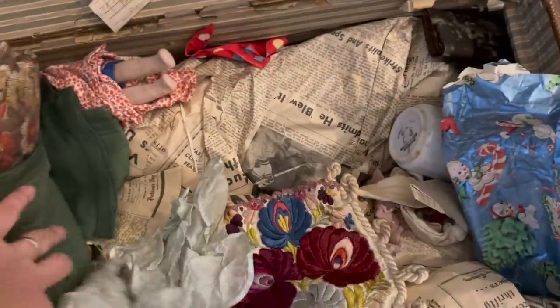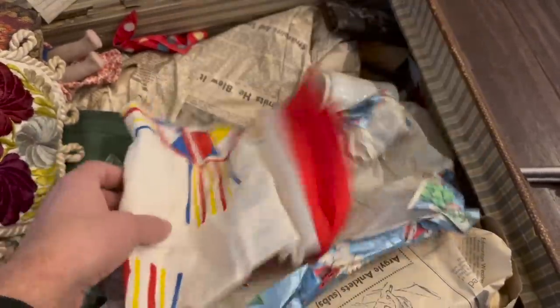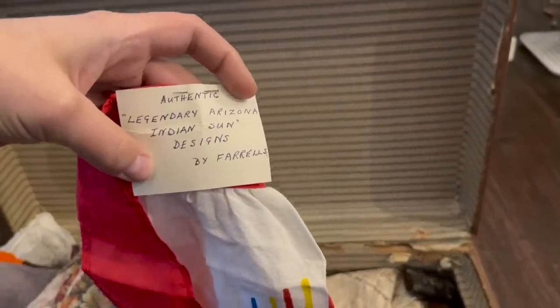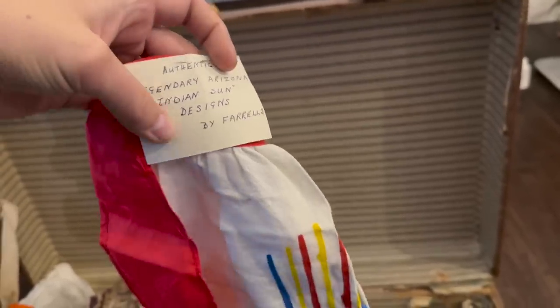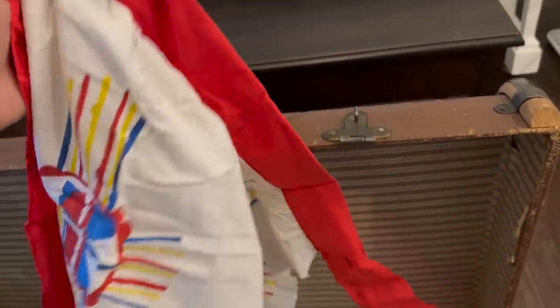I'm finding some cool stuff down near the bottom. Cap guns are kind of... This looks like a little shirt — let's see. Authentic Legendary Arizona Indian Sun Designs by Farrell. It's not a skirt — it's an apron. It's like a really old apron with this Indian Sun Design from Arizona — Designs by Farrell's.